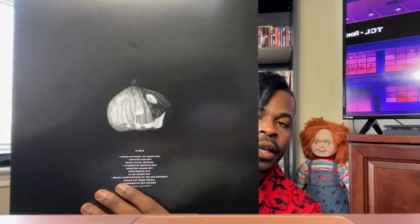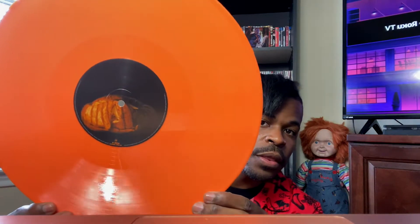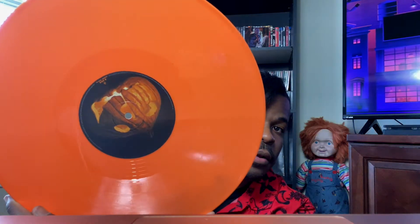Let's look at the discs. Here's side A and here's side B. And let's look at the disc — wow, that is so cool, that is badass I'm not gonna lie. And there's the back. Let's look at the second disc.